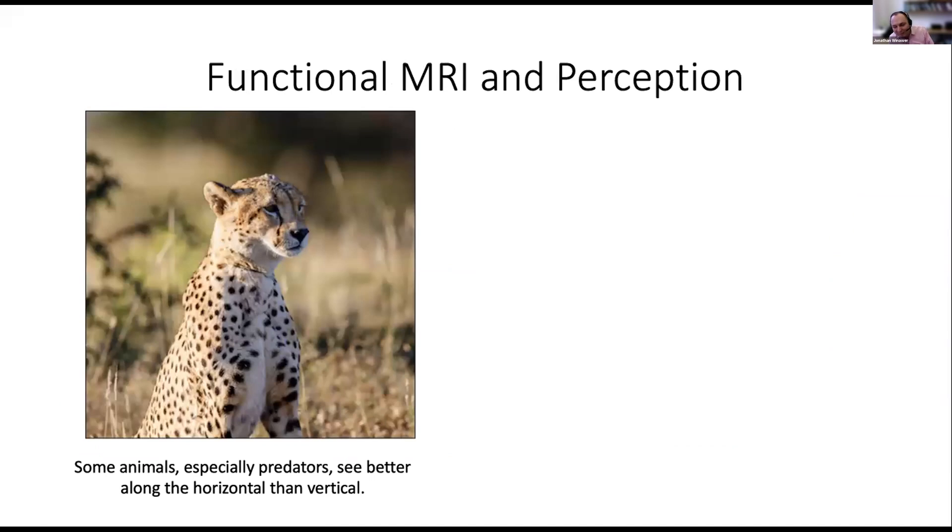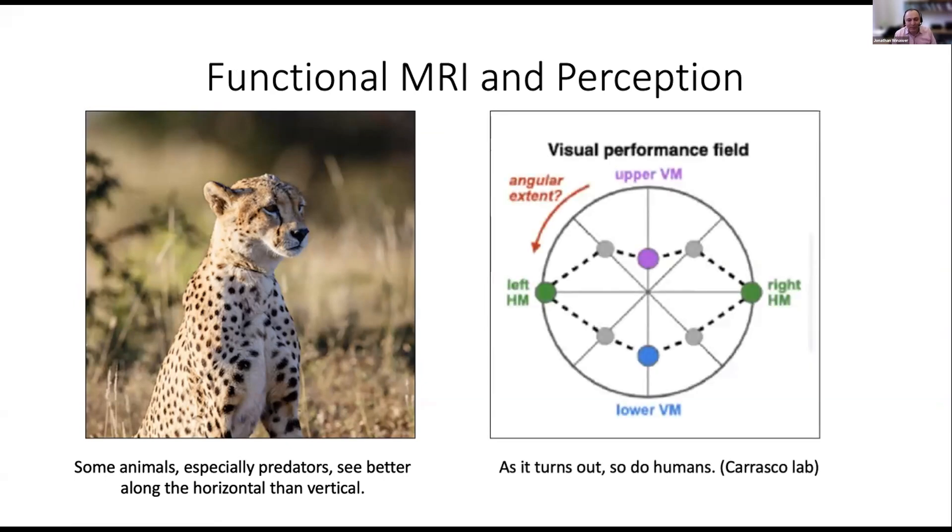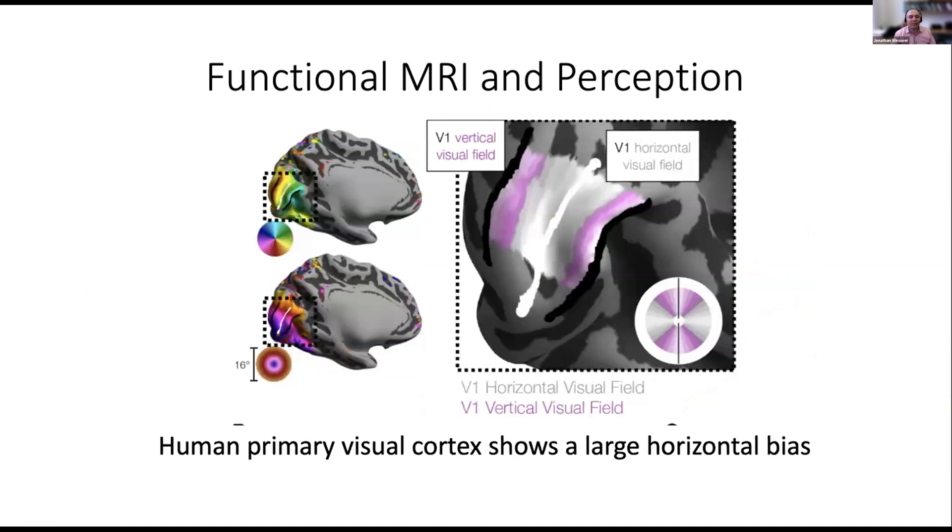What do we use fMRI for? Many predators have eyes that help them see better along the horizontal — the horizon — compared to vertical locations. The same is true for humans. Marisa Carrasco's lab finds that performance is best on the horizontal and worse on the vertical for many different types of tasks. We're looking at the brain correlates of that. In retinotopic mapping, the gray region representing the horizontal visual field is considerably larger than the purple region for upper and lower fields — a relatively new discovery and a likely correlate of why you see better on the horizontal than the vertical.